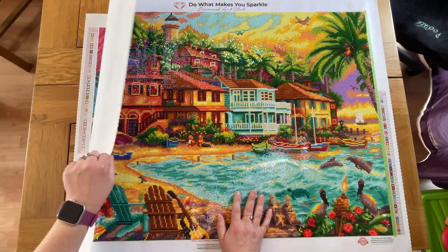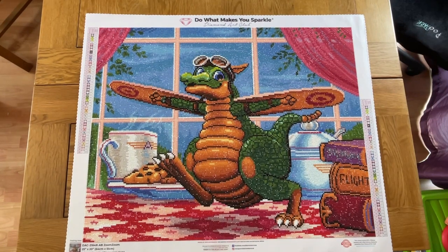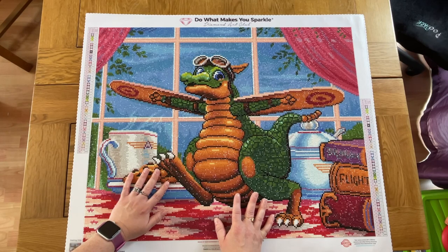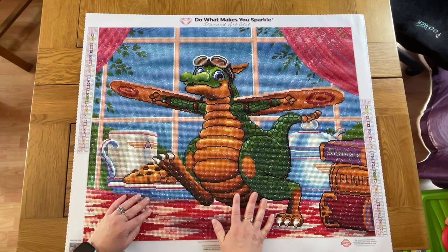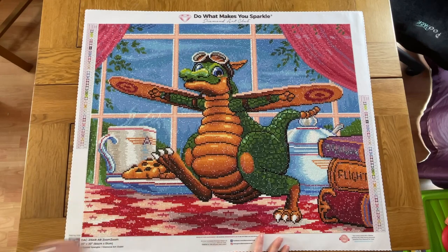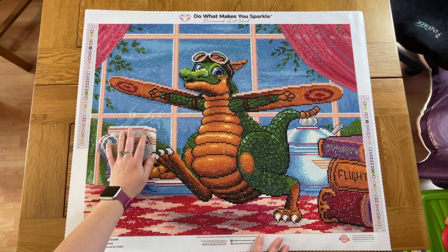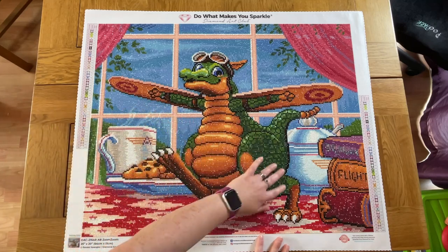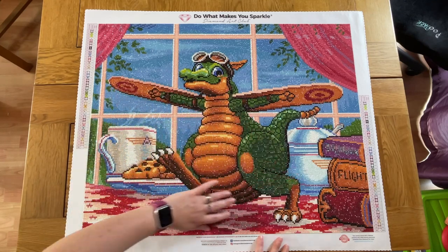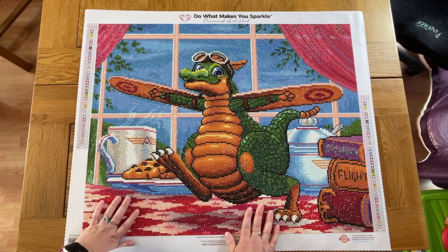The last finish I have in quarter two is Zoom Zoom. I finished this one just last week. There's a post review and a de-kitting/kitting-down video on the channel if you're interested. This was another Diamond Art Club. You can see I do a lot of their paintings because I love the quality and the art they have. It was round drills — the newer round drills that Diamond Art Club offers. Fabulous quality, not much trash at all, and I really enjoy the way these newer ones sparkle. It's a little more subtle than the older drills, but it's really shimmery and pretty. So those are all my finishes for this quarter.